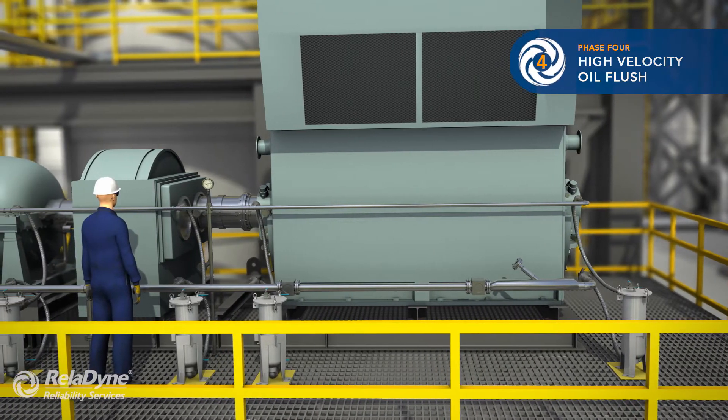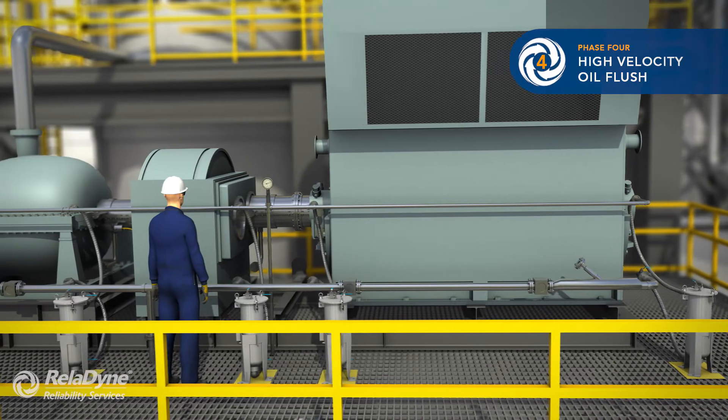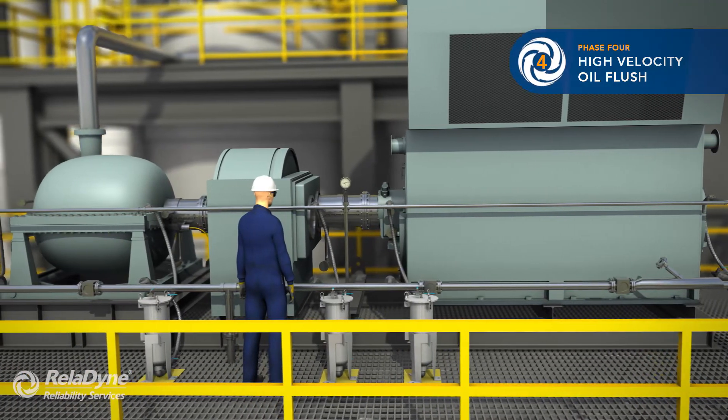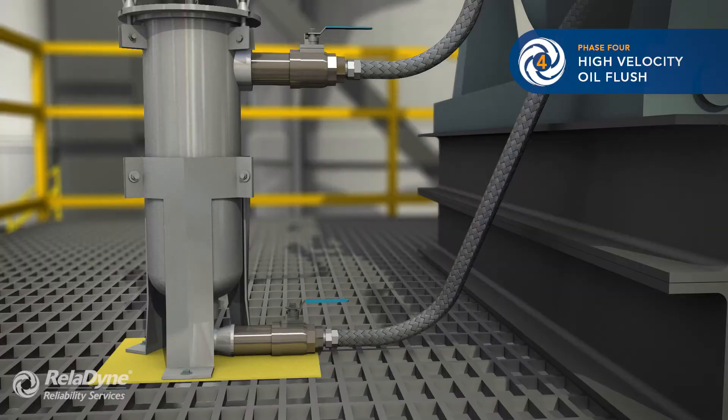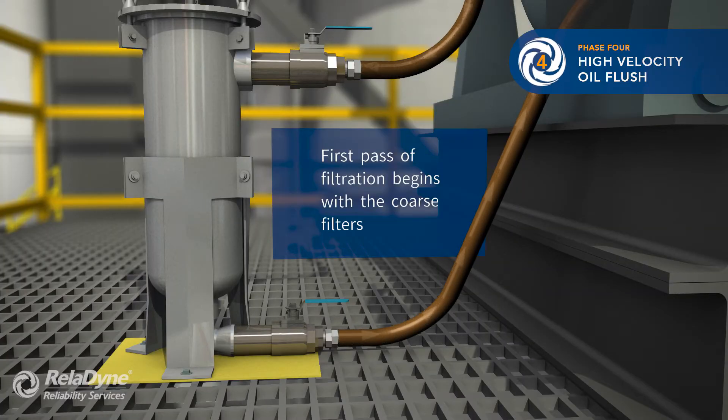We monitor the circuits for leak-free operation. Once the system is deemed leak-free, we commence with high-velocity flow. The jumper filter pots have been equipped with coarse filters, and the first pass of filtration begins — the largest particles are removed.